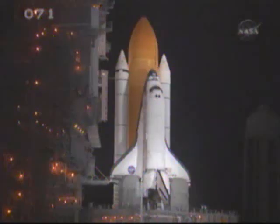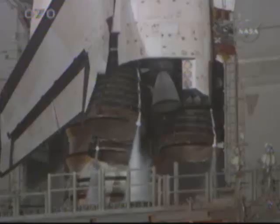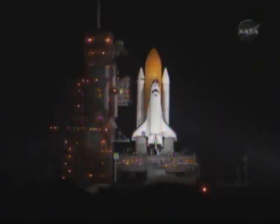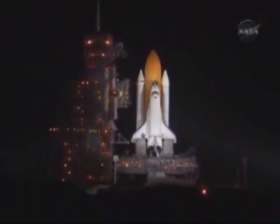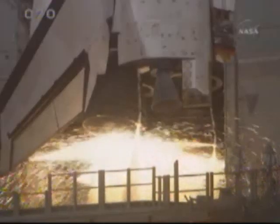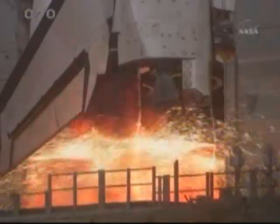CLS is go for auto sequence start. And we have a go for auto sequence start. Discovery's on-board computers have primary control of all the vehicle's critical functions. T-minus 20 seconds. T-minus 15 seconds. The sound suppression water system has been activated. CLS is go for main engine start. We have a go for main engine start.